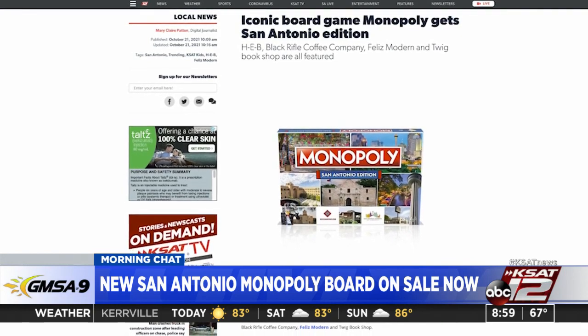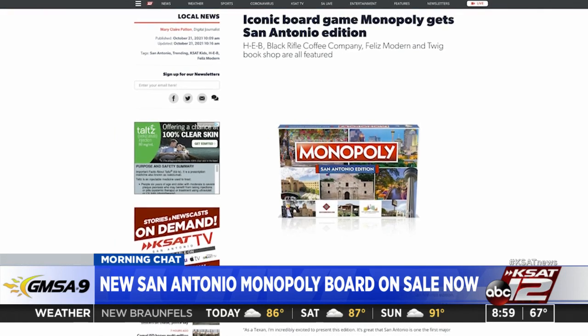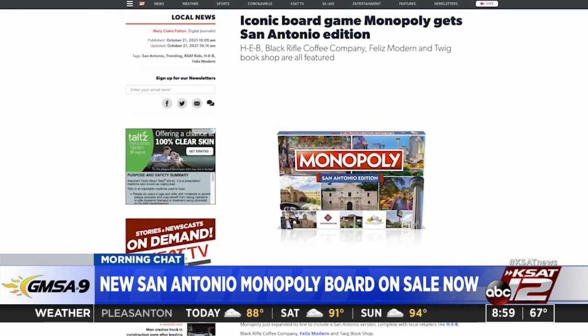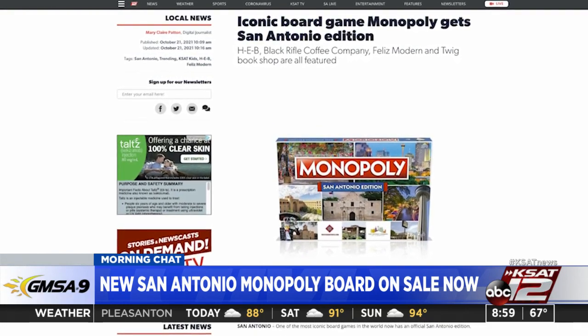Just in time for the holiday season. Monopoly is available in 114 countries, and San Antonio Monopoly is one of the first completely customized geographic game boards created for the North American market. There's also a Washington D.C. edition out there.